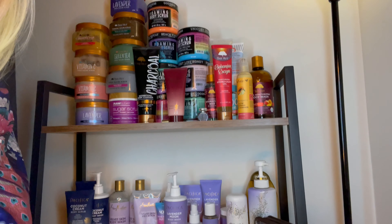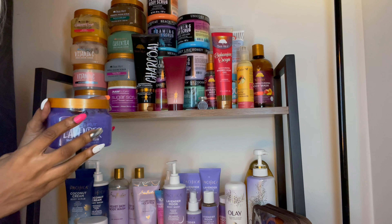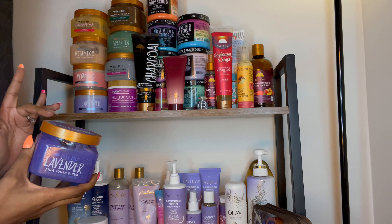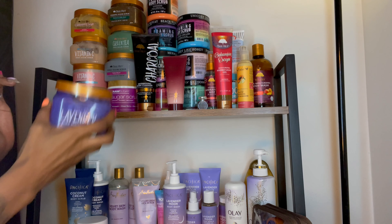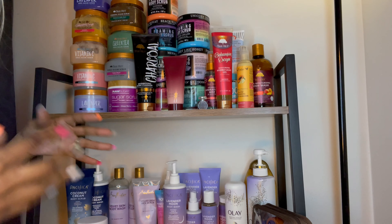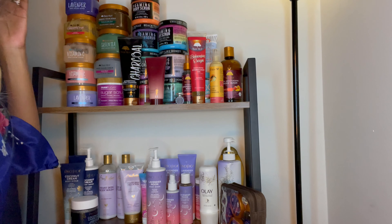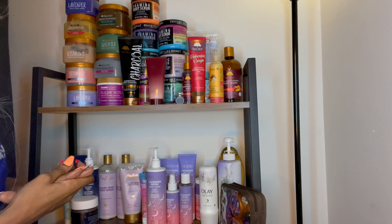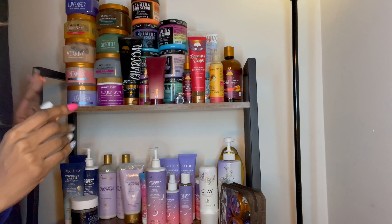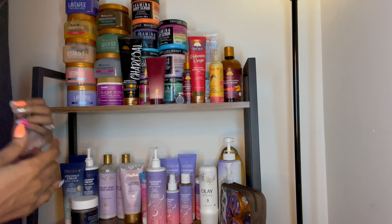At the very top here we have a lavender one. Now I love Tree Hut, but I'm not the biggest fan of this one. I don't know if it's just the scent of the lavender itself that I'm not caring for. These companies sometimes put synthetic scents — it doesn't smell like real lavender to me, or if it does, it just smells like a synthetic one.